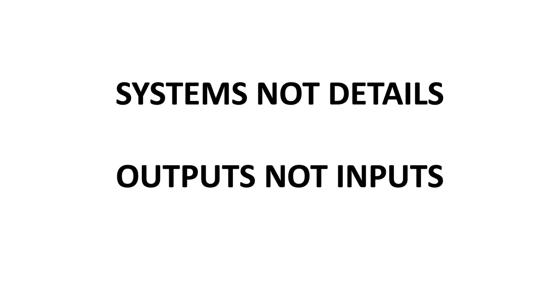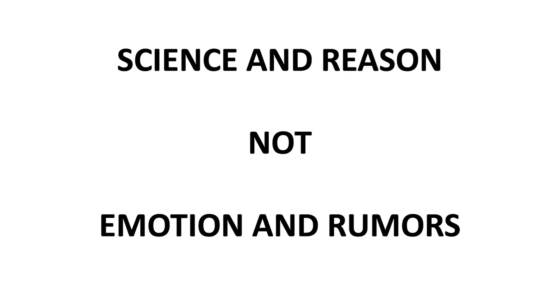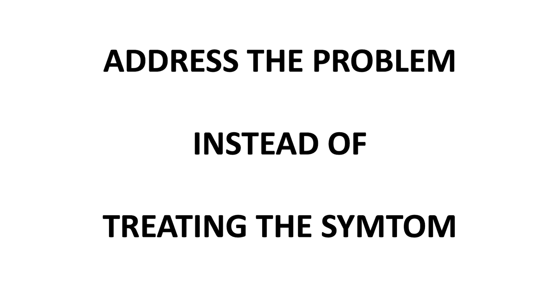Look at systems, not details; outputs, not inputs; action, not reaction. Right now we're reacting to this disease or that disease. Commitment, not involvement — at the hotel they had scrambled eggs with ham: the chicken was involved and the pig was committed. Science and reason: we need to start listening to science, not emotion and rumors, and address the problem instead of treating the symptom. Terrorists treat the symptom — that's in there for Jay, because when Jay first visited me I spent the day making fun of terraces and waterways, not knowing he was into those at the time.